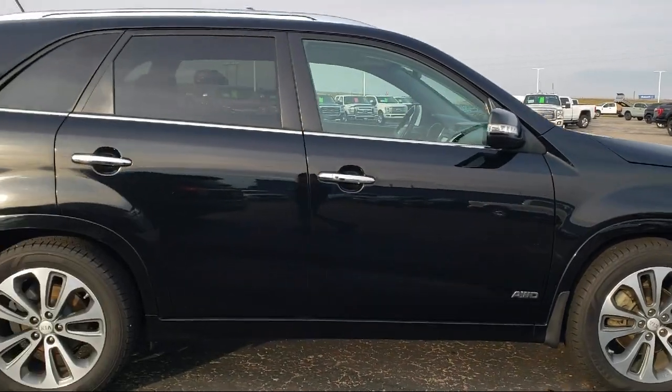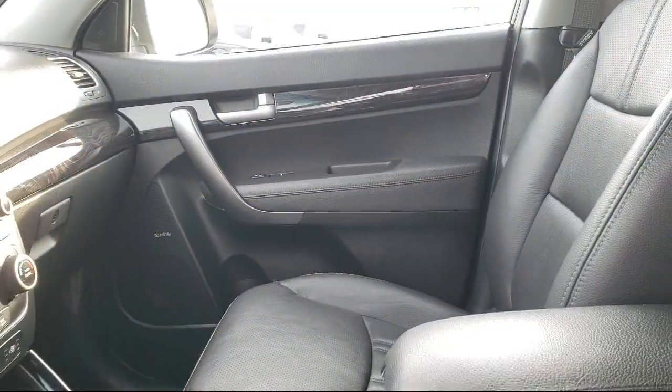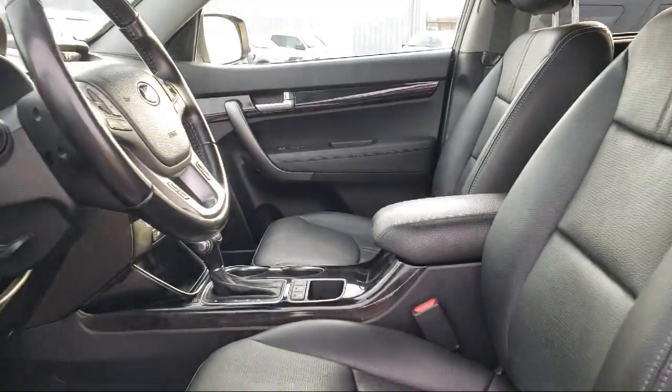Ventilated front seats, heated door mirrors, heated front seats, rear view camera, and much more.